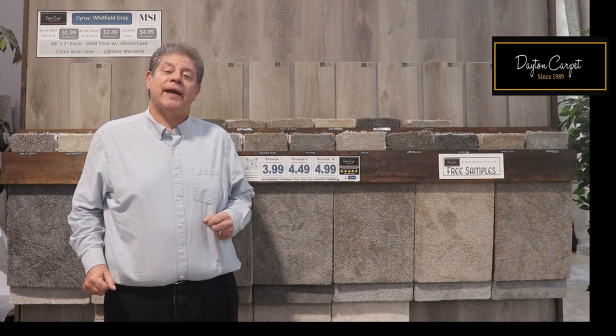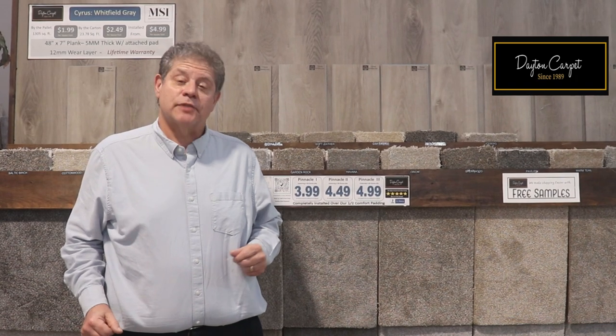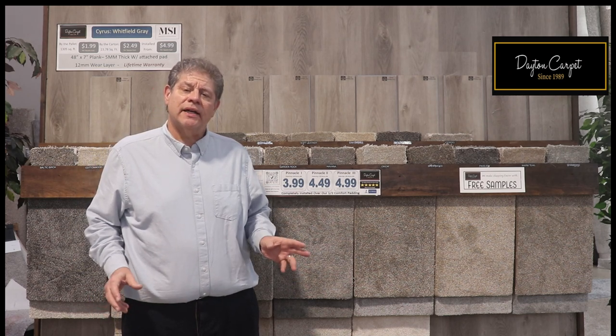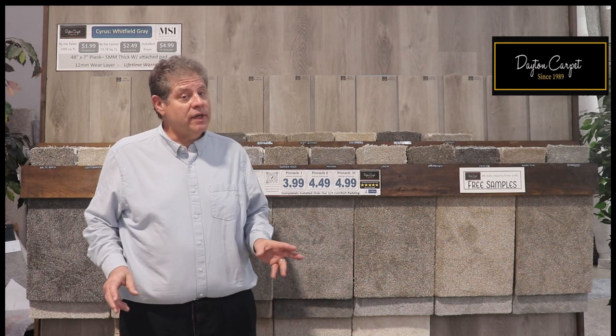Dayton Carpet, featuring free in-home samples on the hottest carpeting and flooring deals in America, is proud to show you Pinnacle. Pinnacle's special — it's tough enough for a busy traffic lane, but elegant enough for a formal living room, and it comes in 20 great colors and three different weights.